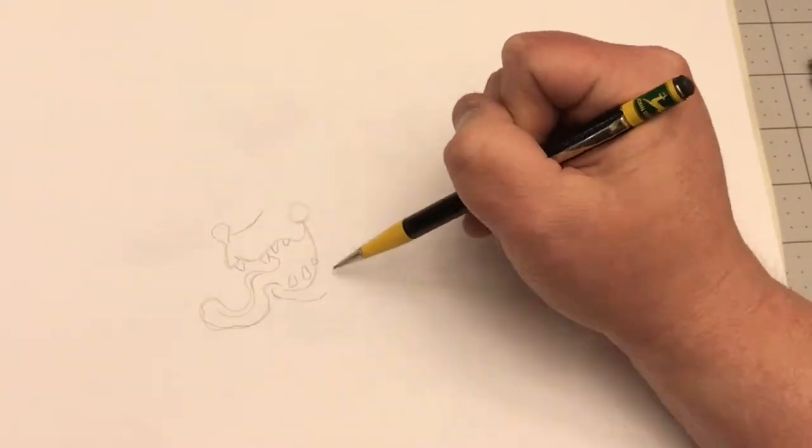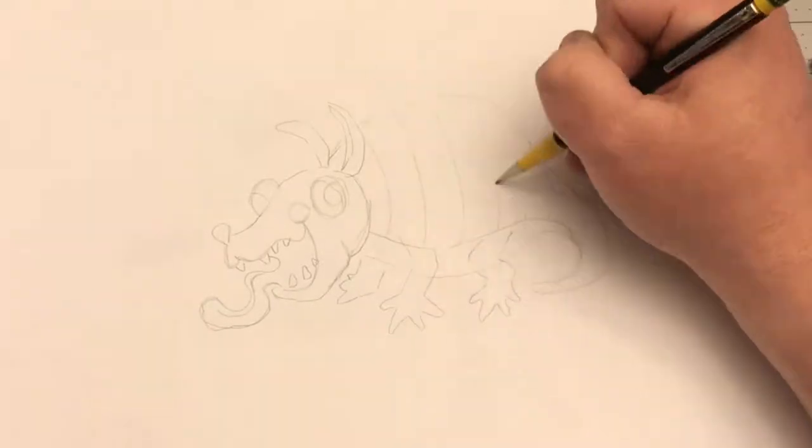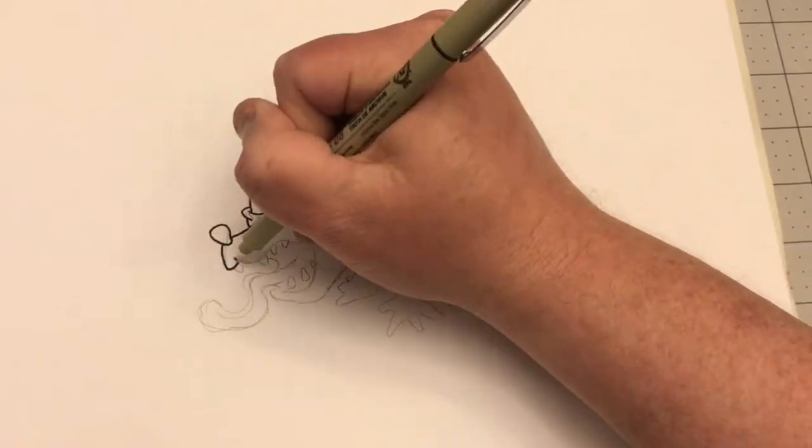Hey everybody, B.W. Cummins here with you tonight with another drawing. I'm going with the same theme I went with last night for the character design challenge, but I had a different idea. I wanted to draw an armadillo in that style.